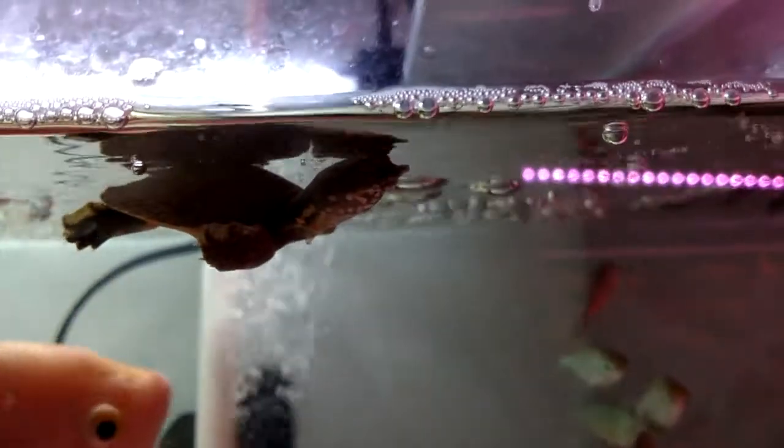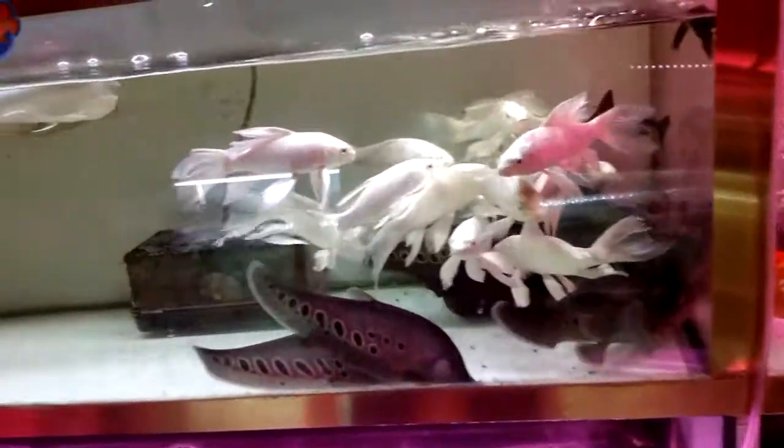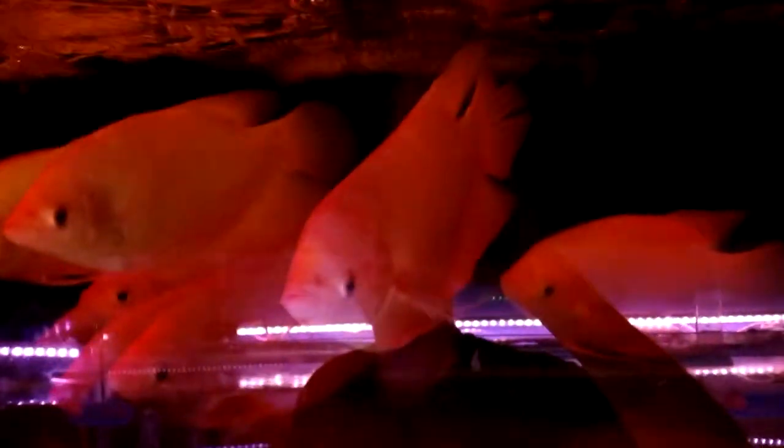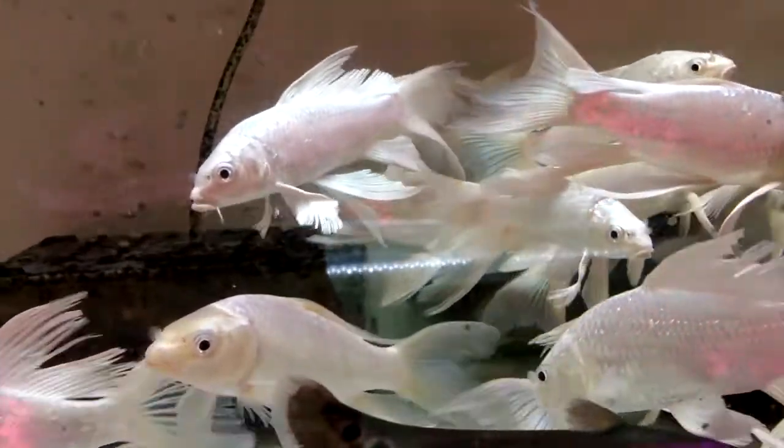Not sure if this turtle is alive — he probably is. What are these guys? I haven't gotten into a lot of bigger fish, so I don't know what a lot of the bigger fish are. Someone could tell me what these are — I really appreciate it. We have some young arowanas in here, along with these guys. What are these white ones? And what are these grey ones? I've seen them a lot but I'm not really sure what they are.